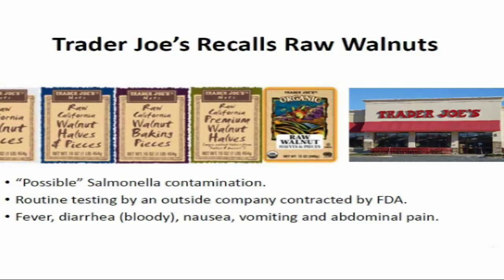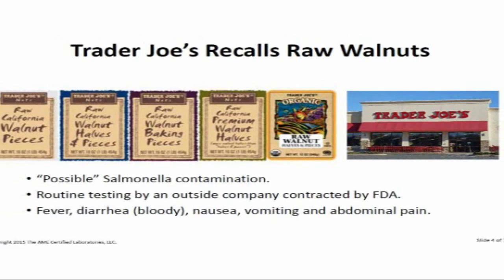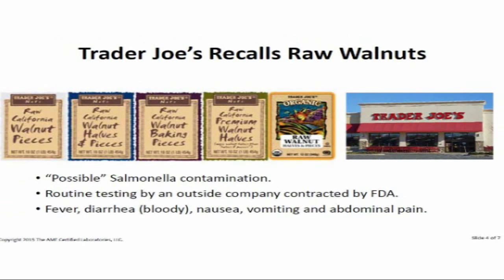Trader Joe's is a very large grocery operation that buys from vendors with their own requirements — typically natural or uncooked products. These particular walnuts had a salmonella contamination, indicated by an outside third-party lab that purchased testing services from the FDA and reported back that this brand had salmonella. Symptoms include fever, bloody diarrhea, nausea, vomiting, and abdominal pain. Go through your cabinets and check on this particular line of Trader Joe's products.